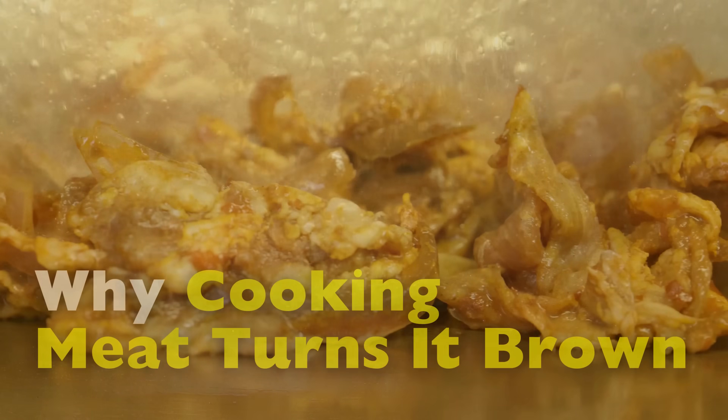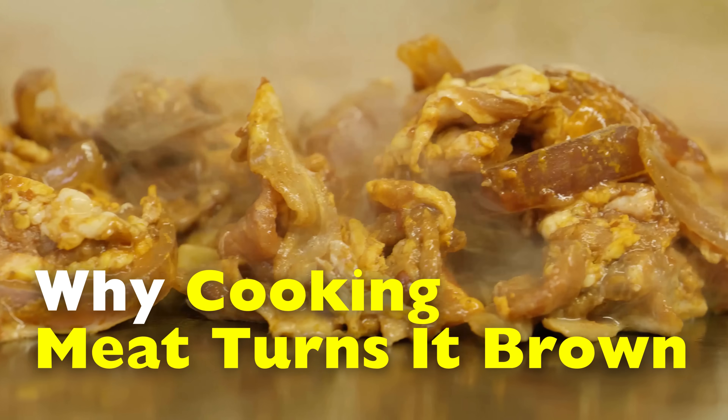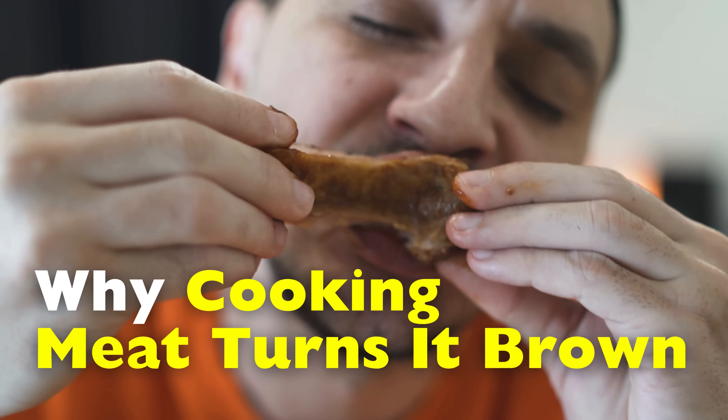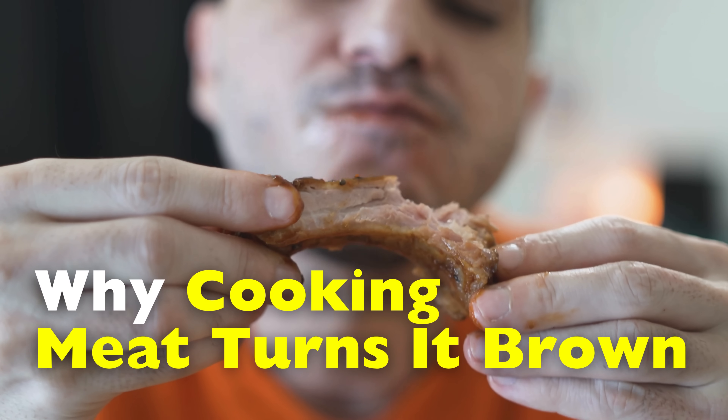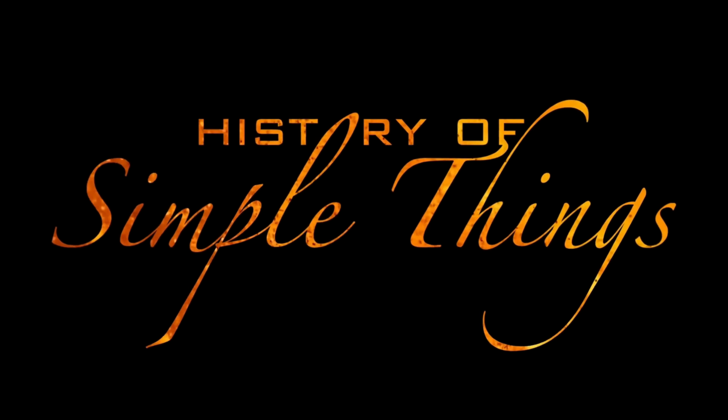It's a simple everyday moment, but behind it is a surprisingly rich story of chemistry, heat, and flavor. Today we're breaking down what's really happening when meat turns brown during cooking, and by the end of this video you'll never look at a browning piece of steak the same way again — all that right here on History of Simple Things.